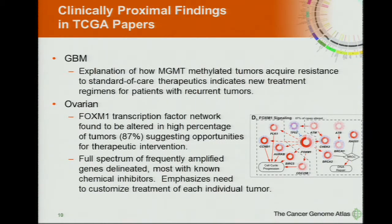Just to go through a few examples. In GBM, even that very first paper, there was an interesting example: many GBMs show hypermethylation of the MGMT locus, and these tumors show resistance to standard-of-care therapeutics. The TCGA data explained how this occurred through shutdown of mismatch repair pathways, and immediately suggested changes to the treatment regimen for patients with recurrent GBM tumors.